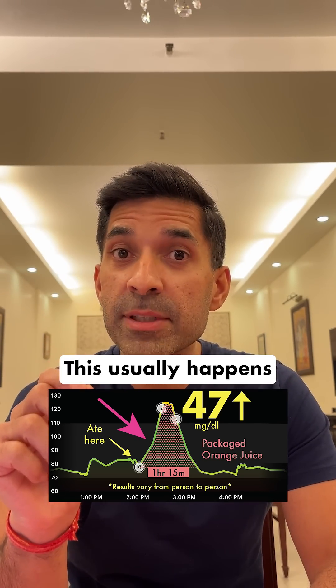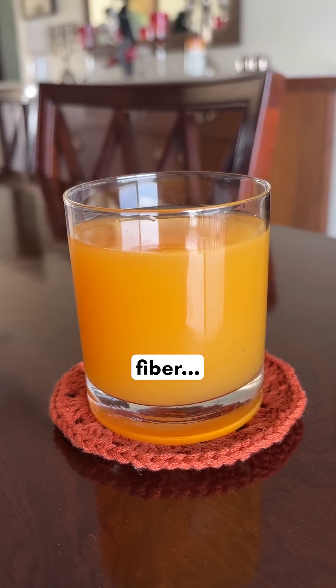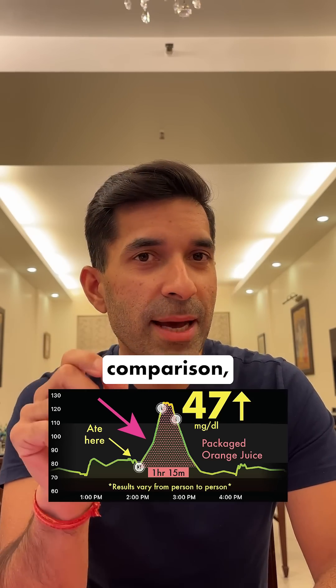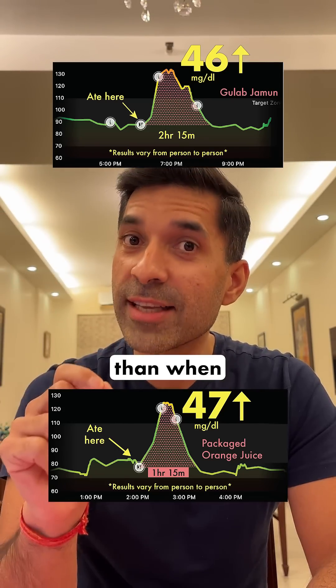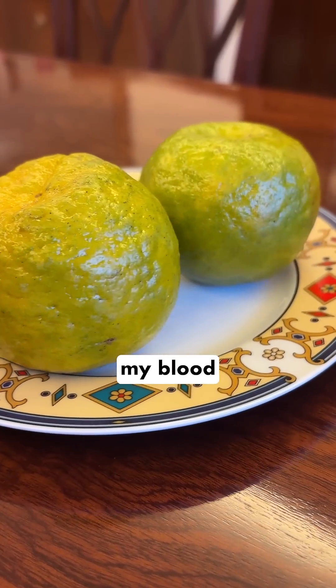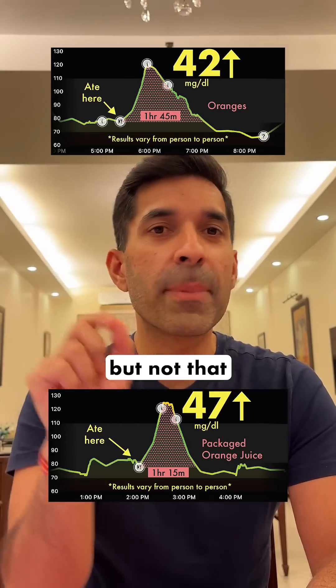This usually happens when I have something which has a lot of sugar in it with less fiber. And regarding the increase, for comparison when I had 2 Gulab Jamuns, my blood sugar levels had increased by 46 mg — similar to this. This is also higher than when I had 2 oranges, which had increased my blood sugar levels by 42 mg, but not that much higher.